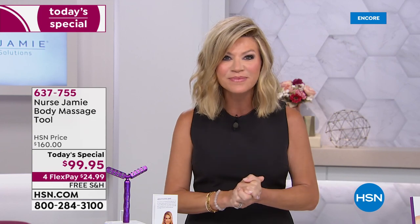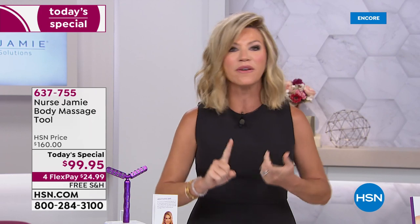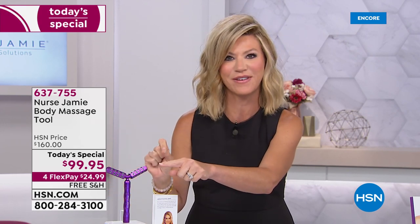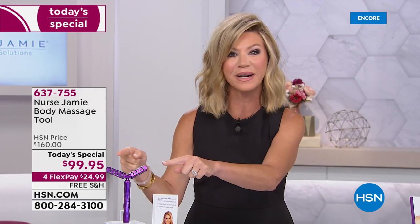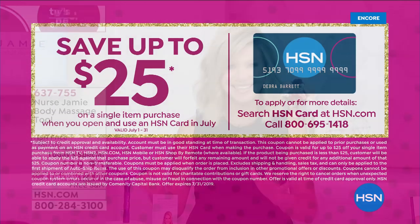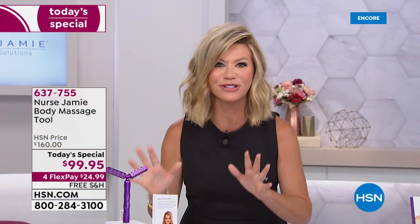Where Nurse Jamie is sold — Nordstrom's, Neiman Marcus, Saks Fifth Avenue, Revolve, Dermstore — this unit is $160. Look at our price of $99.95. If you open the HSN card, you can take another $25 off, bringing it to $74. With the HSN card you get extra extra flex pay, so instead of four credit card payments of under $25, you get six at $16 and change.